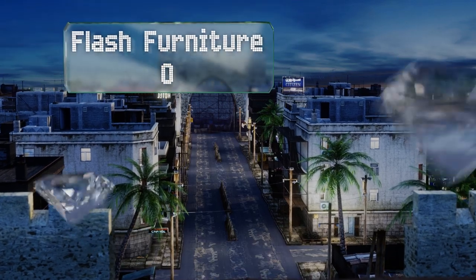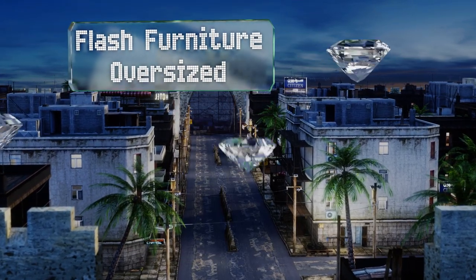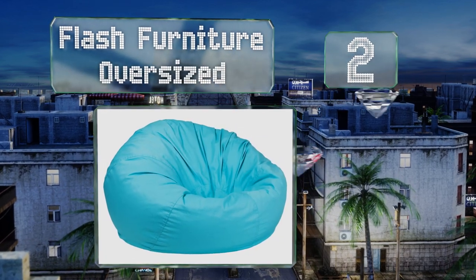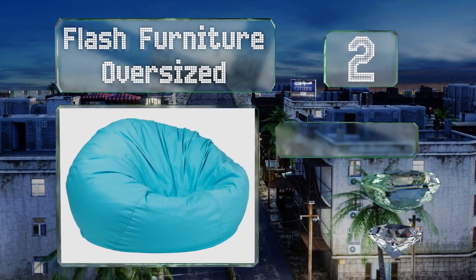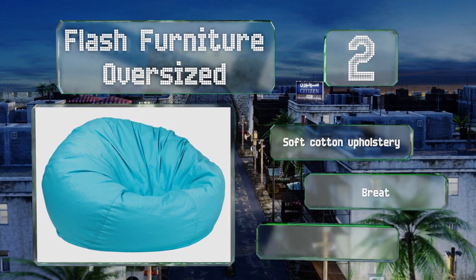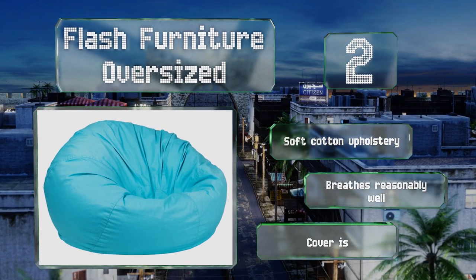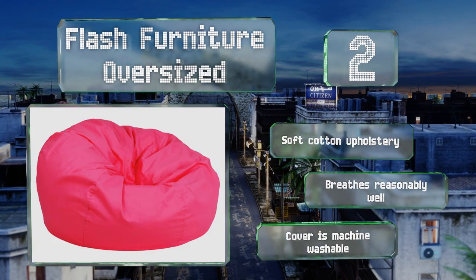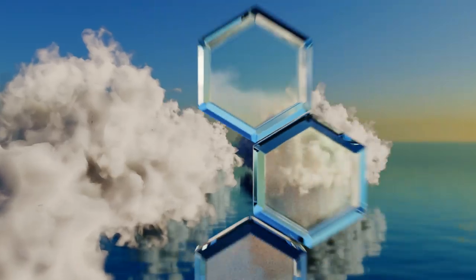At number two, the Flash Furniture Oversized is available in some eye-catching pastels and polka dot prints as well as solid darker choices for grown-ups. Considering its reasonable price, you can grab one for an older elementary student's room and one for your own. It's made with soft cotton upholstery that breathes reasonably well, and the cover is machine washable.